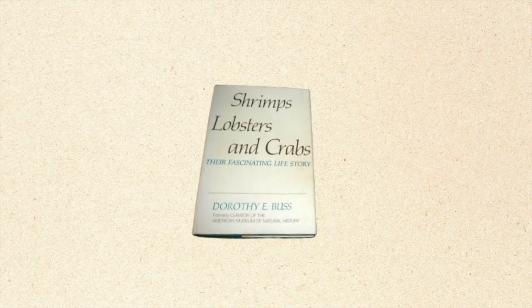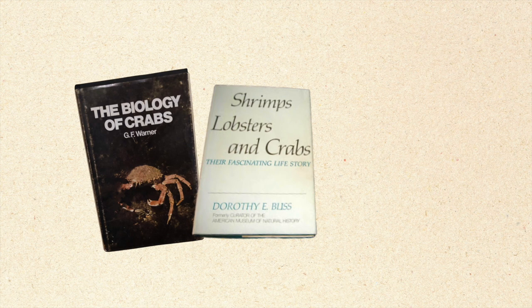I started searching for molting information, and the first book I came across was by Dorothy Bliss, called Shrimps, Lobsters, and Crabs: Their Fascinating Life Story. Her book explained the molting process and so much more. I also had access to the University of Miami's Rosensteel Library, where I found the book The Biology of Crabs. It contained a section written by G.F. Warner on crab growth and molting that I was able to take notes from. Neither of these books addressed molting in land hermit crabs specifically, but they gave me a general understanding of the molting process.